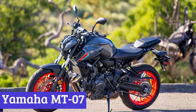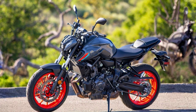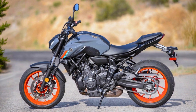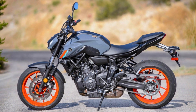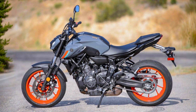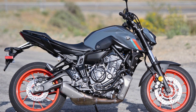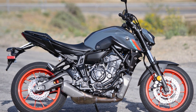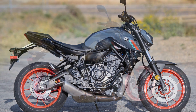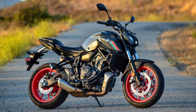Number 6: Yamaha MT-07. The Yamaha MT-07 is like that trusty old friend who's had a little makeover. This middleweight parallel twin motorcycle has received a light upgrade for the new year. Under the tank, you'll find a 689cc liquid-cooled inline twin-cylinder DOHC CP2 engine with fuel injection. This engine got a facelift a while back, and the 2023 model is still rocking the updated tune, exhaust layout, and intake design that were introduced back in 2021.